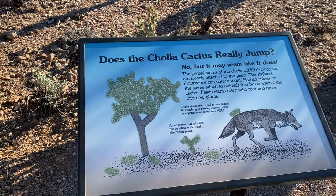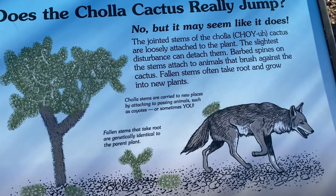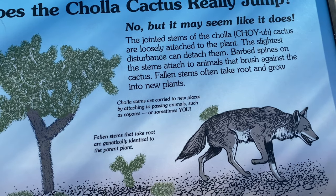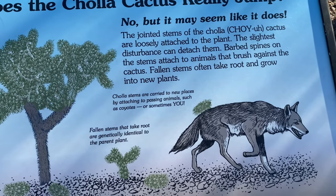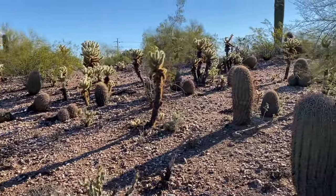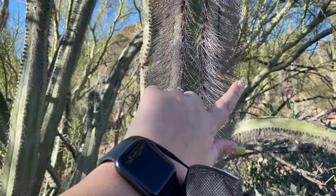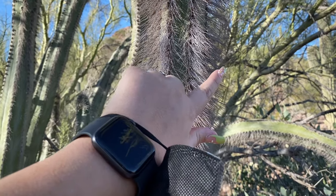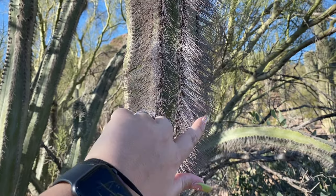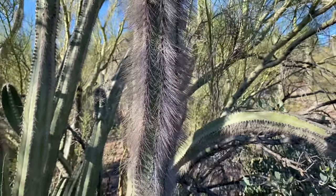Does the cholla cactus really jump? No, but it may seem like it does. Apparently they're really easy to detach - they get on animals and that's how they spread, so that's why they're everywhere. It looks like it's fuzzy - it's like semi-fuzzy. You can run your finger down it, but don't go that way or you'll get pricked.